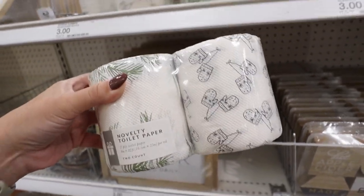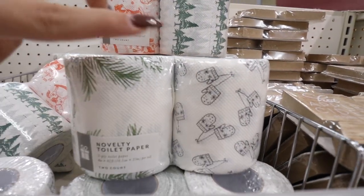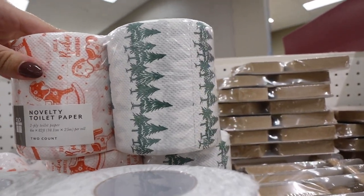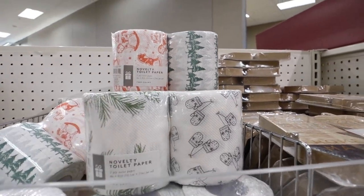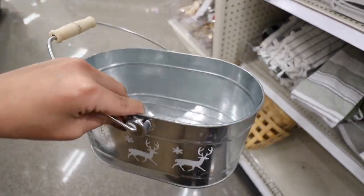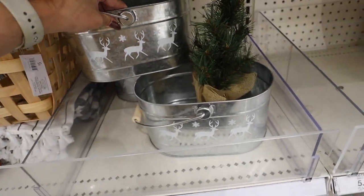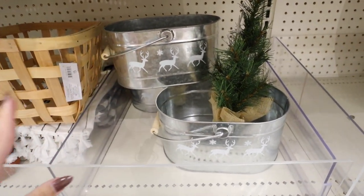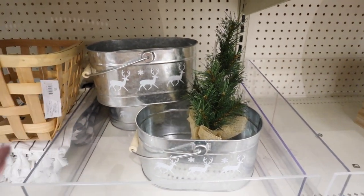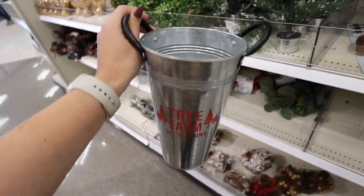Novelty toilet paper — you get two rolls of two-ply. Honestly it looks like sandpaper. One has greenery and mittens, the other says 'Have a Rockin' Christmas' with trees — probably the weirdest thing I've ever seen in the Dollar Spot. For $5 they have a metal bucket with a wood handle and three reindeer with snowflakes — great for giving treats, a teacher's gift, or a small gift basket.